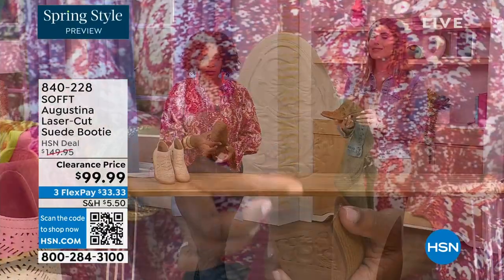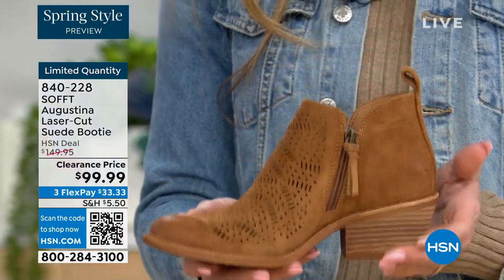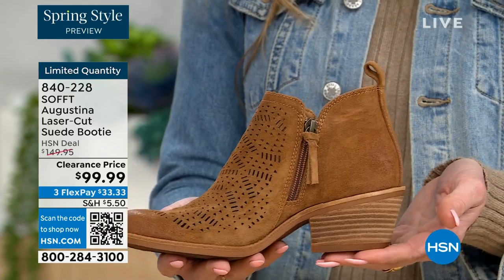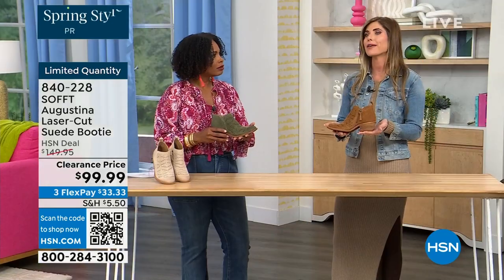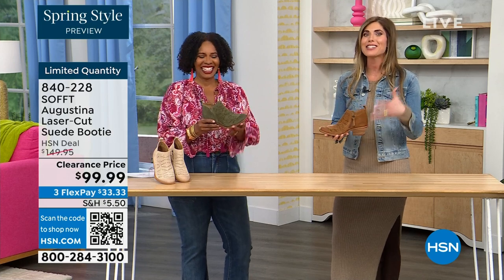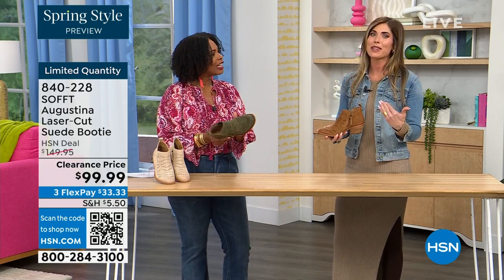Even though this is a stacked heel, same thing with our wedges — none of our shoes are clunky or heavy. Sometimes with western-style boots or wedges, they are heavy, and if you're walking around on your feet all day, you don't want to be carrying around a five-pound dumbbell. They're still lightweight, still cushioned. I missed out because when I was on air with these last time, I didn't order them right away.